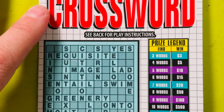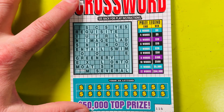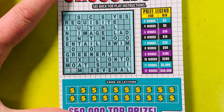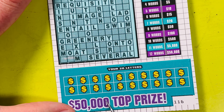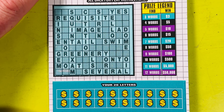Too bad, so sad. Let's move on to this $3 crossword. Got to get three words to get one or three bucks back. This is ticket number 116 in the pack. The top prize on these is $50,000. That's pretty good — it would be amazing to win 50 grand on a $3 ticket.